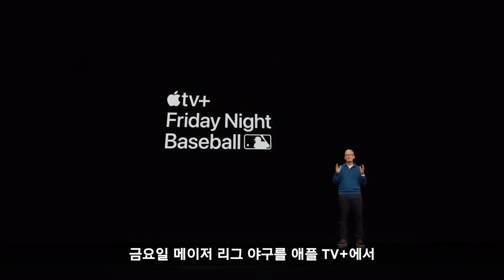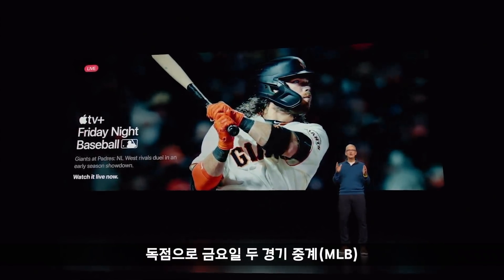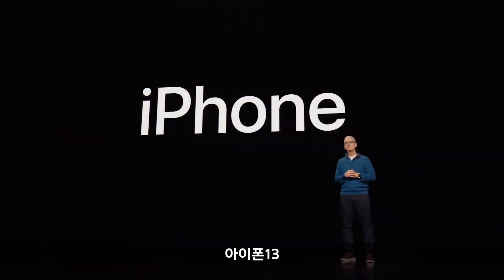Introducing Friday Night Baseball on Apple TV+. Tune in on Friday nights for two games you can only see on Apple TV+. Starting with iPhone.